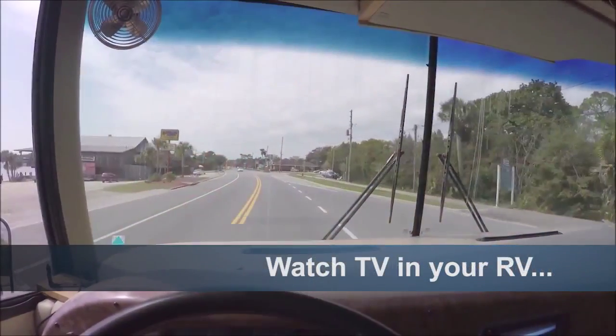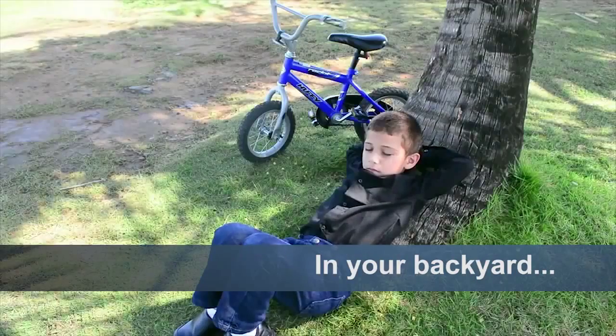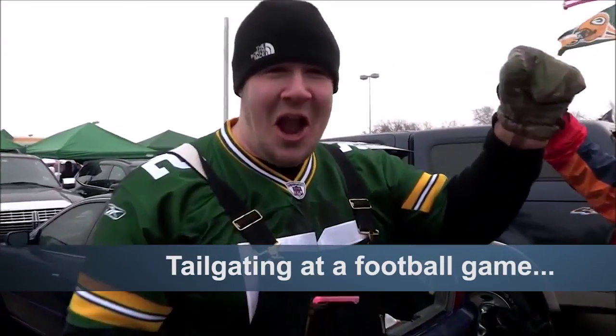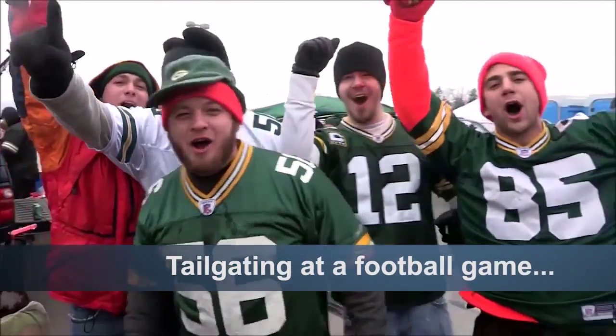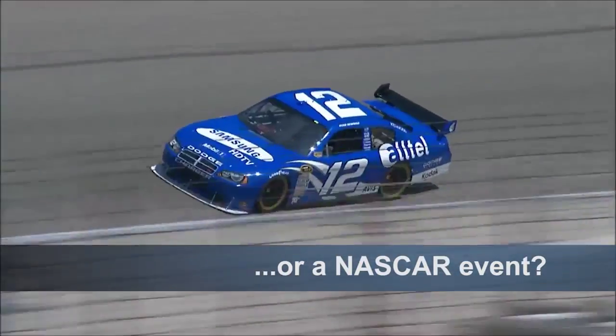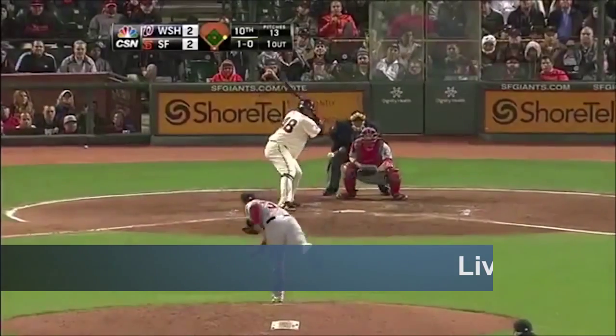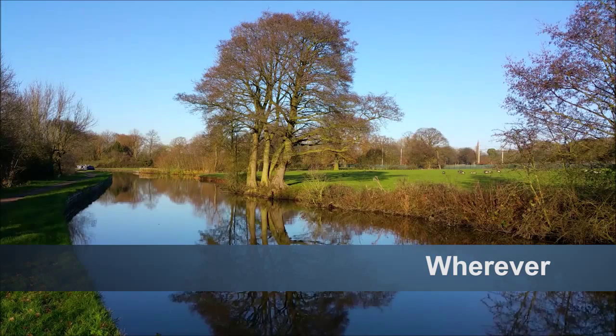Whether you're in an RV or a campground, at a weekend home, or just sitting in your backyard — maybe you're tailgating at a football game and want your NFL Sunday ticket, at a NASCAR event, or even parked in an 18-wheeler — you're ready to watch live TV whenever and wherever you want.